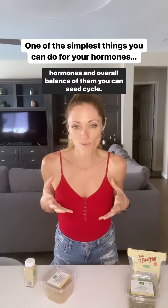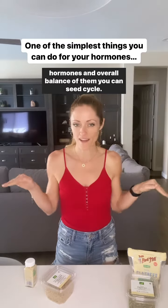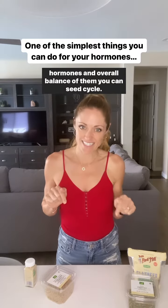Want a really simple, inexpensive way to help support your hormones and overall balance of them? You can seed cycle. I know in general there's so many things coming at you, but this is one of the easiest ways that you can support your estrogen and progesterone production. And it's really, really basic.